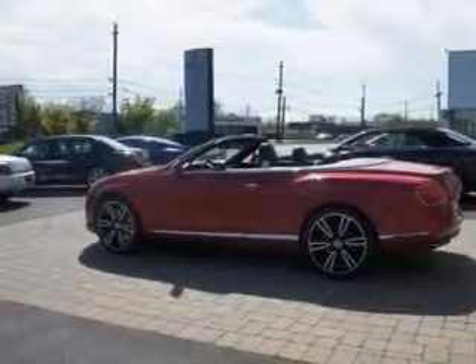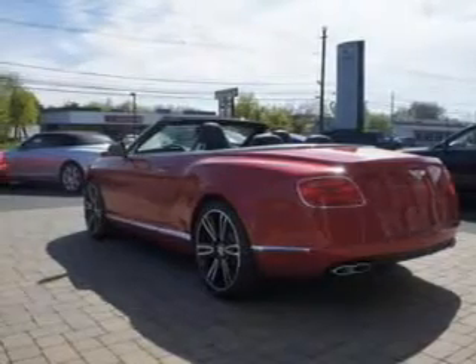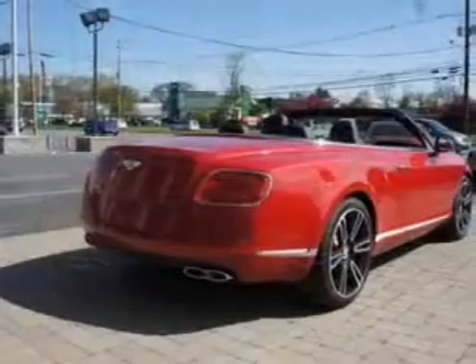Navigation included to help you get to your destination with ease. You will appreciate the safety feature of anti-lock brakes. Heated seats offer comfort in cold weather. Let the outside in with a power convertible roof. Pamper yourself with memory settings.